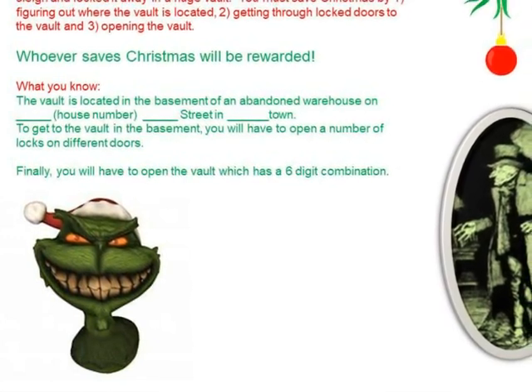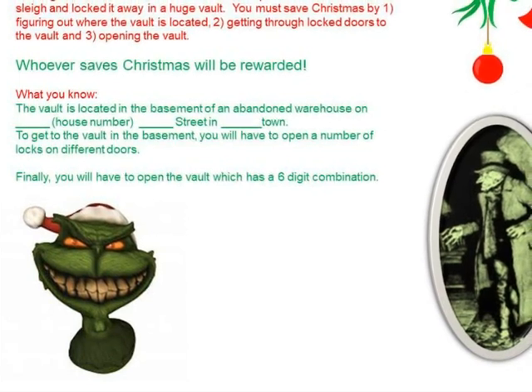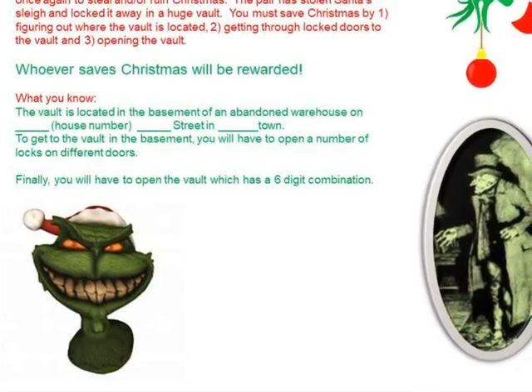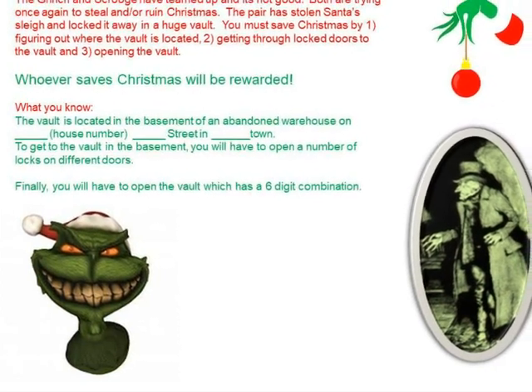You must save Christmas by: 1. Figuring out where the vault is located. 2. Getting through locked doors to find the vault. And 3. Opening the vault.